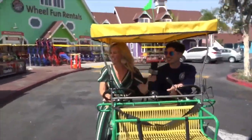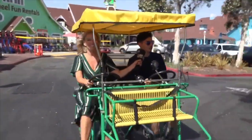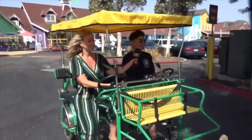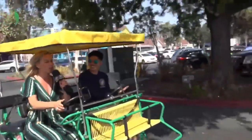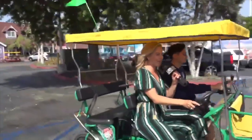You guys want a ride? Come on! It's not that hard to go around off track — very easy. This is so much fun. The wind in your hair, the ocean front — it's beautiful. What a great way to spend the day.